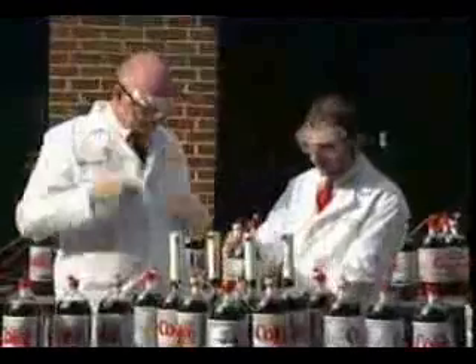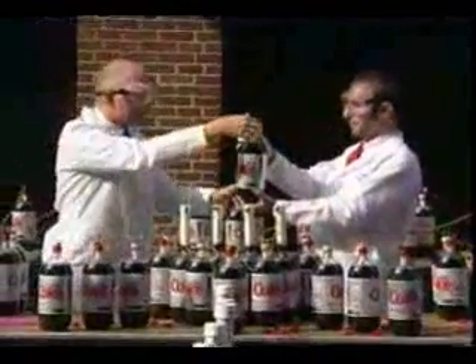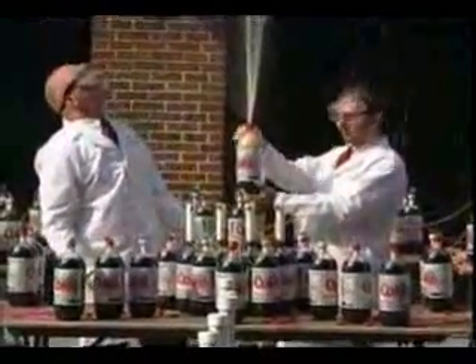Why do Mentos mixed with soda produce an incredible eruption? As you probably know, soda pop is basically sugar or diet sweetener, flavoring, water, and preservatives. The thing that makes soda bubbly is invisible carbon dioxide gas, which is pumped into bottles. Until you open the bottle and pour a glass of soda, the gas mostly stays suspended in the liquid and cannot expand to form more bubbles, which gases naturally do.